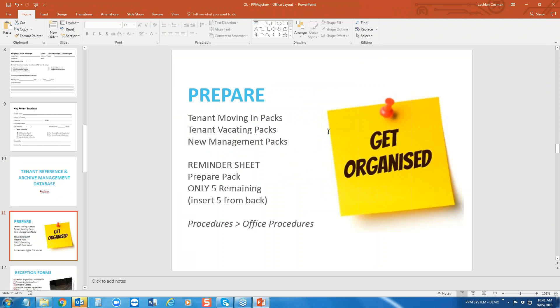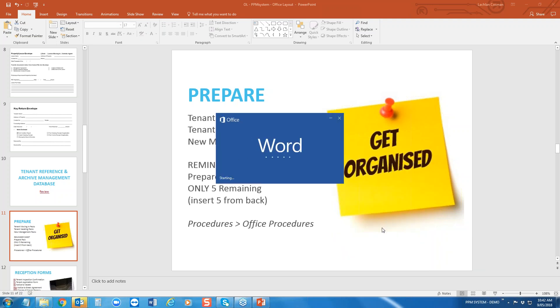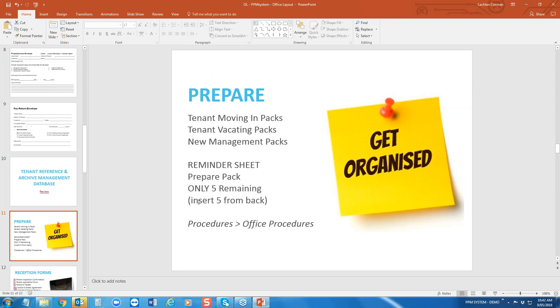The next step in getting organised is to prepare tenant moving-in packs, tenant vacating packs, and your new management pack so they're all ready to go. You'll find what goes into those packs under Procedures — Office Procedures — where you'll see tenant moving-in pack, tenant vacating pack, and new management. I would print this document out, place it into a clear plastic sleeve, and put it in five from the back as a reminder that you've only got five left and they need to be topped up.